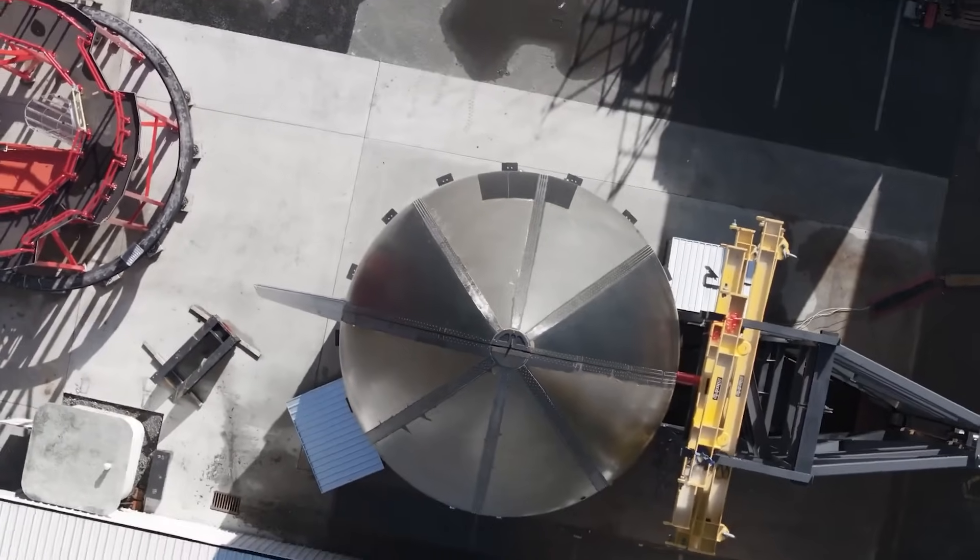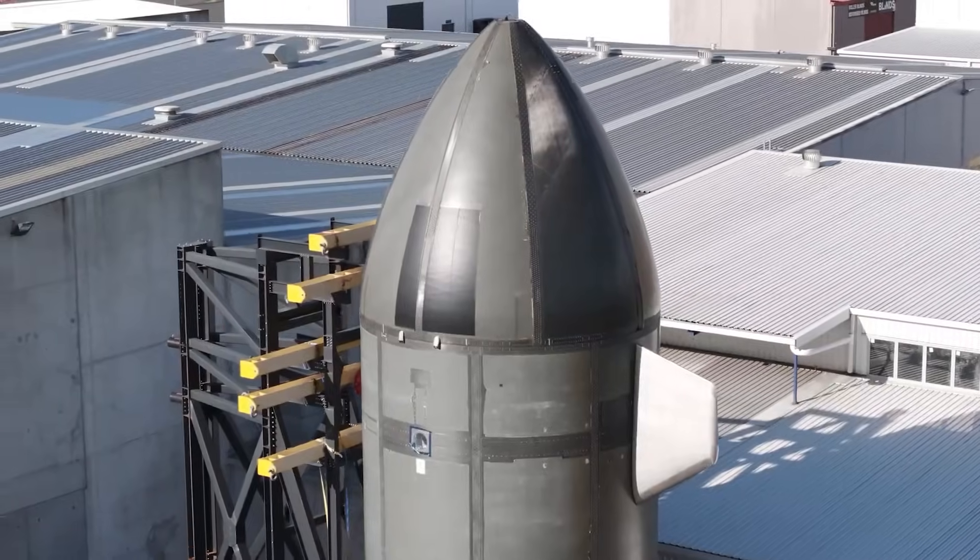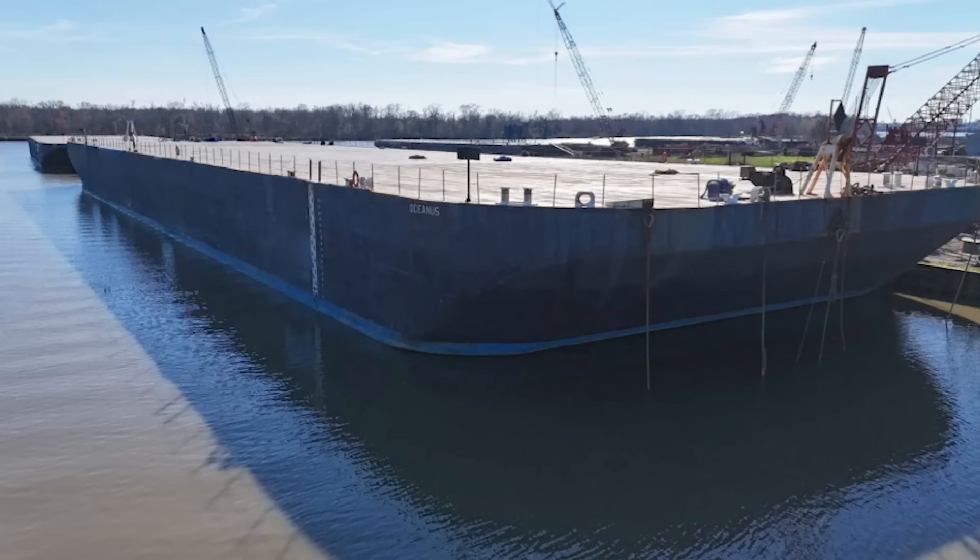For example, we know that on the maiden flight, they will not be attempting to land the booster. Instead, we can expect a soft water splashdown, assuming everything goes as planned. Eventually, this will lead to landing attempts on a landing barge. Back in February of this year, Rocket Lab shared some of the first images and information on its newly acquired ship. The massive barge is 400 feet or 122 meters long and named "Return on Investment."